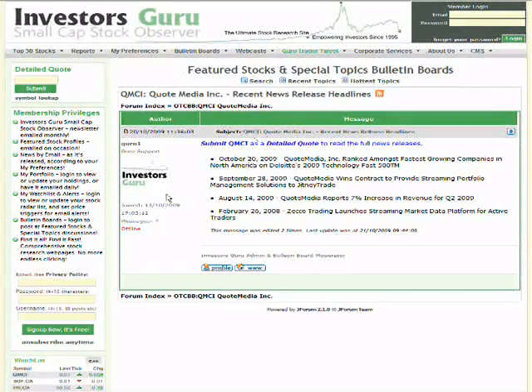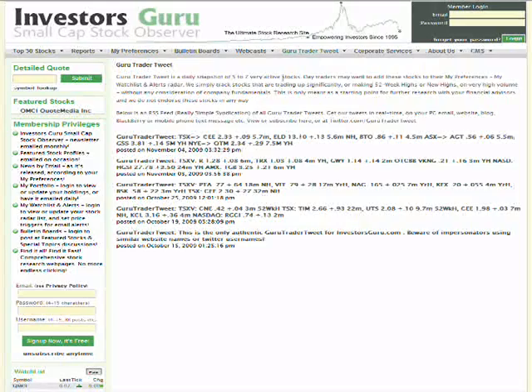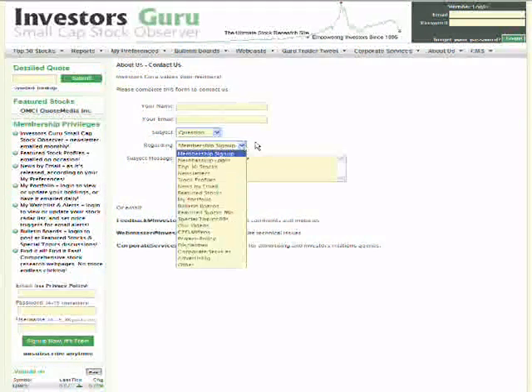Our Guru Trader Tweet shows the most recent tweet on the home page, and you can click here to see all of our tweets. To subscribe in real time on your PC, email, cell phone text, or BlackBerry, go to twitter.com/GuruTraderTweet and subscribe. Our About Us tab includes our mission, background, privacy policy, and disclaimer. If you want to contact us directly, we have a contact form with three email links — feedback, webmaster, and corporate services — or you can fill out the form and indicate what it's regarding.